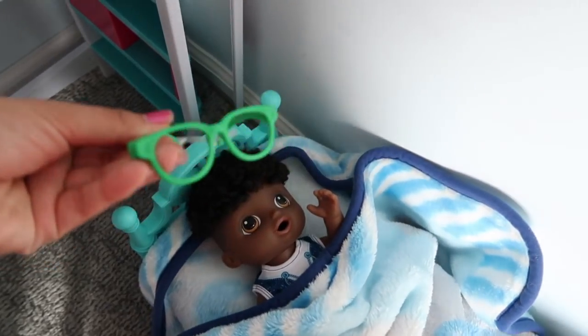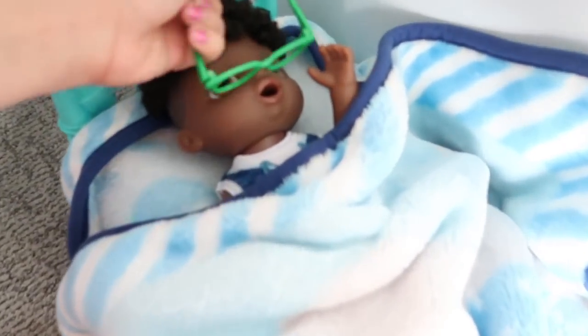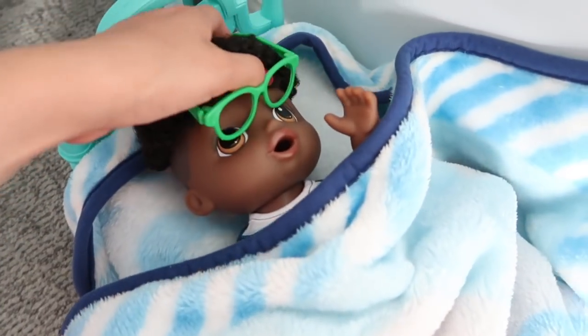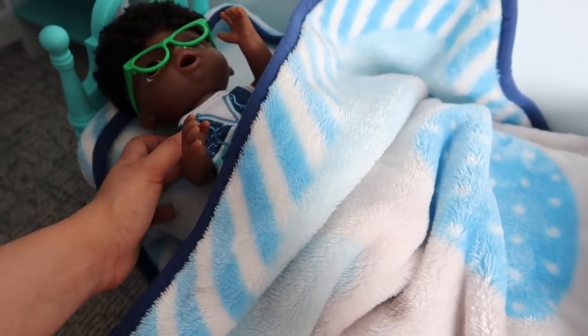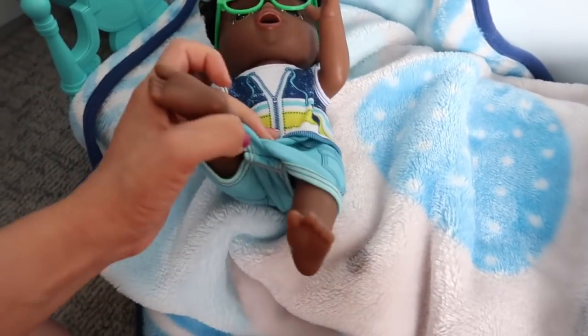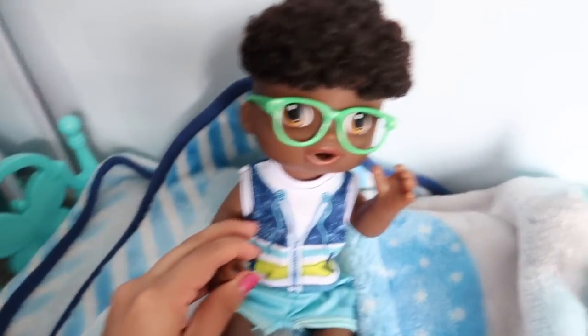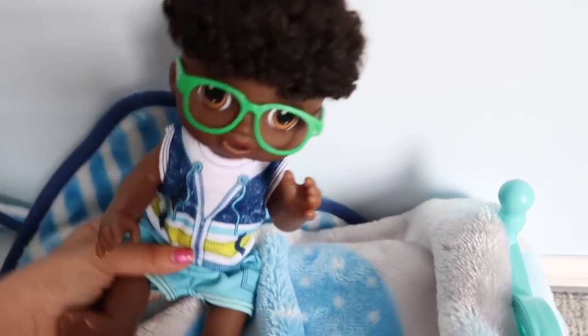But here you go Franklin, put your glasses on. Franklin cannot see without his glasses, so he has to wear his glasses every morning. So I'm going to help him put them on. Alright guys, so here's Franklin. He's got his glasses on. I actually forgot to put pajamas on last night, but ain't he so cute? Look how cute he is. He's such a cute little boy.